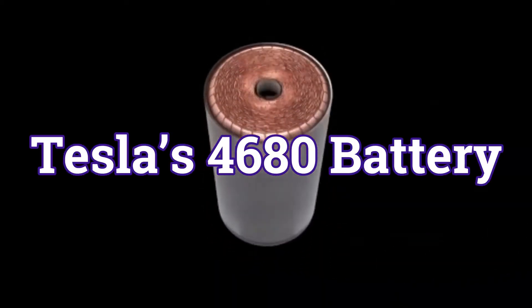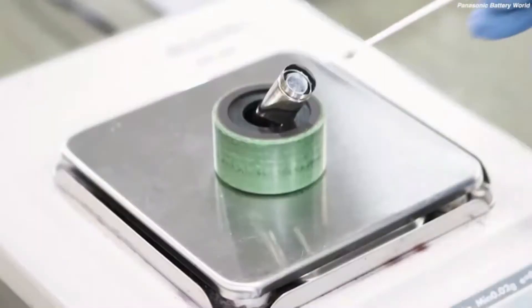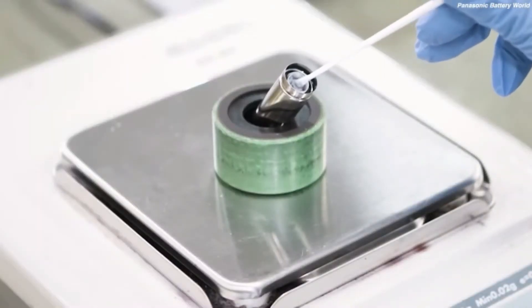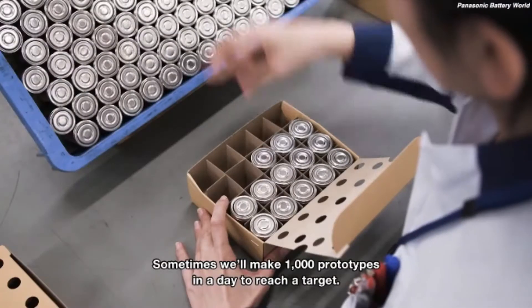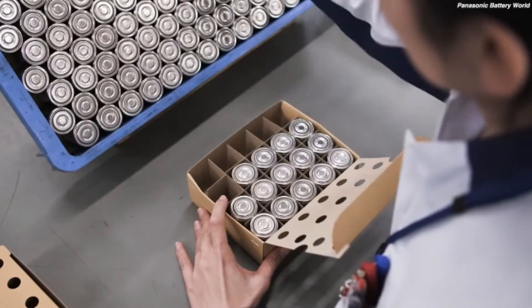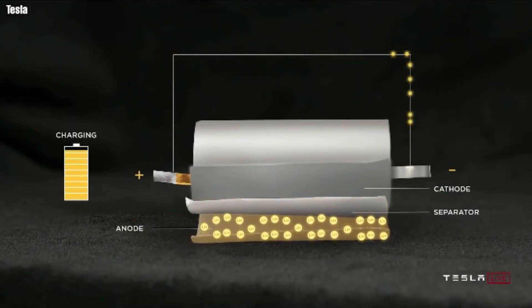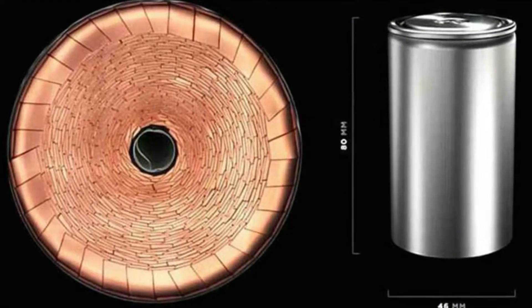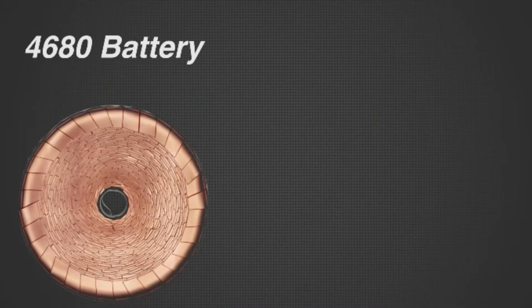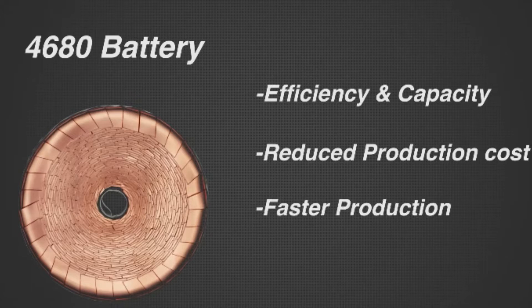Both LG Energy Solutions and Samsung SDI have reportedly finished the first sample cells of Tesla's 4680 battery cell as they compete for a large contract with the manufacturer. The automaker claims to have resolved some fundamental challenges that have been limiting the industry from making larger cylindrical Li-ion cells in a new shape known as 4680. Tesla's new 4680 battery cells have the potential to be less expensive and more efficient, allowing for longer range or smaller battery packs.